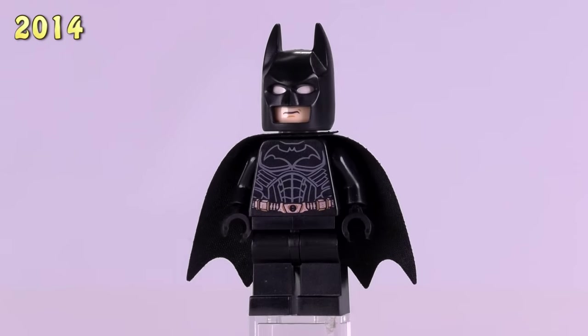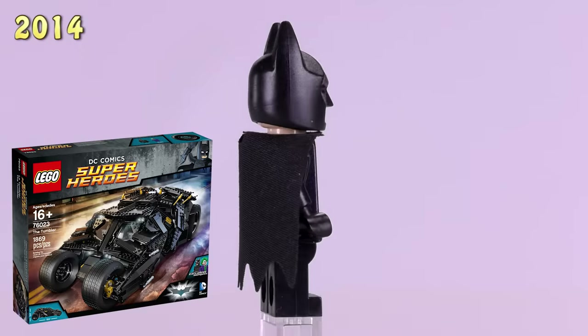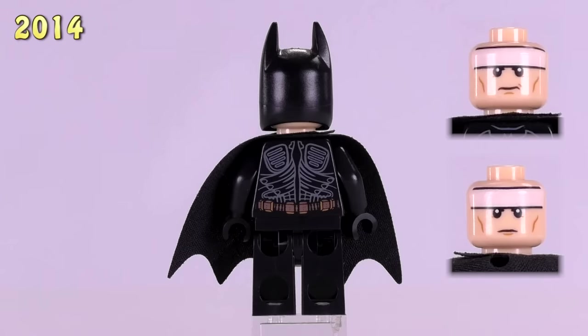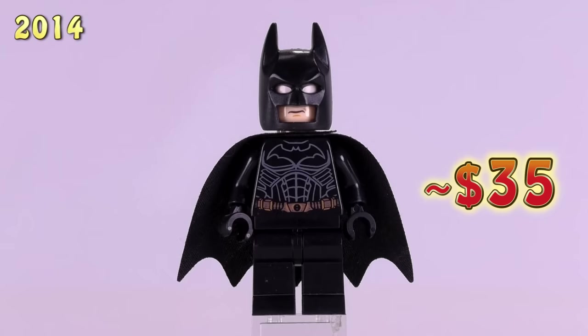And then we have what I would consider maybe one of the most sought-after Batman figures out there. He came from the Ultimate Collector Series Tumbler set, which is an awesome set still. His detailing mimics that from The Dark Knight. Right now his buy-it-now price is $35 brand new on Bricklink.